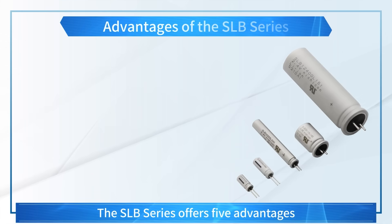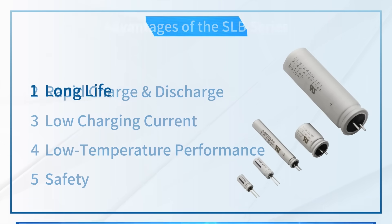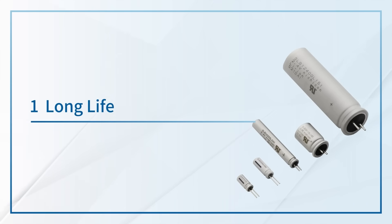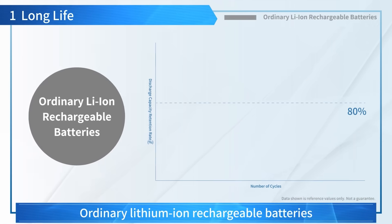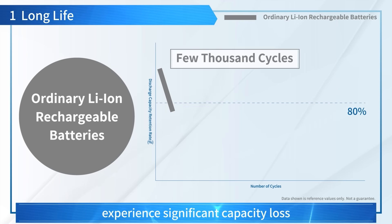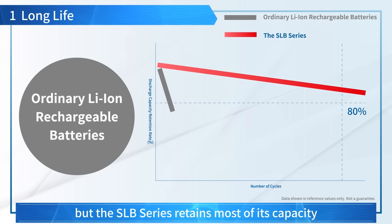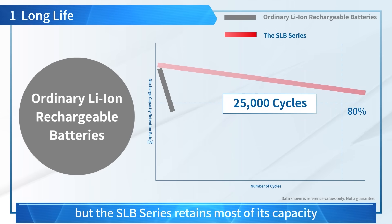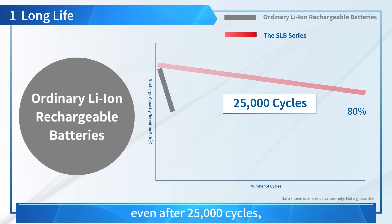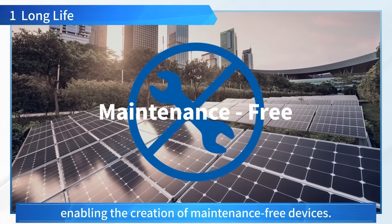The SLB Series offers five advantages that enable widespread adoption of IoT devices. 1. Long Life: Ordinary Lithium-Ion Rechargeable Batteries experience significant capacity loss after a few thousand cycles. But the SLB Series retains most of its capacity even after 25,000 cycles, enabling the creation of maintenance-free devices.